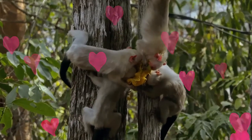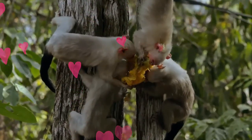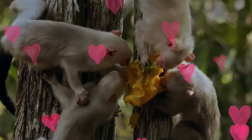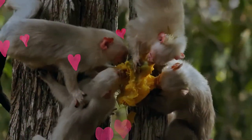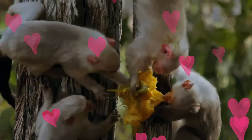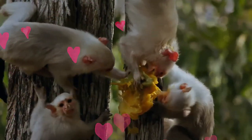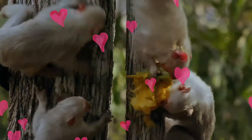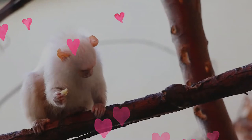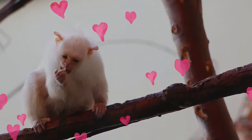They are diurnal and arboreal, using their claws to climb trees. Originally rainforest inhabitants, plantations have caused them to expand their range. They spend the night in tree hollows or in very close vegetation, and live together in small groups, marking their territory with scent glands and driving out intruders by shouting or by facial expressions.